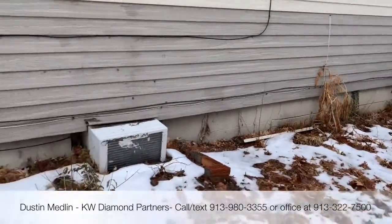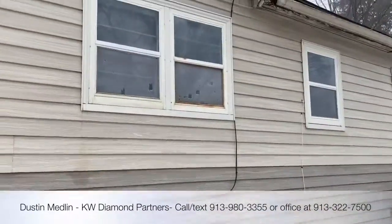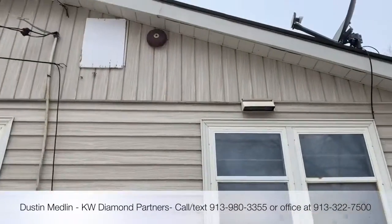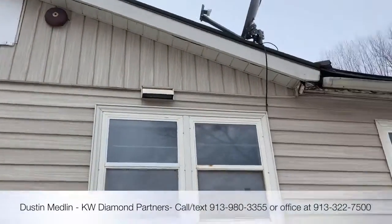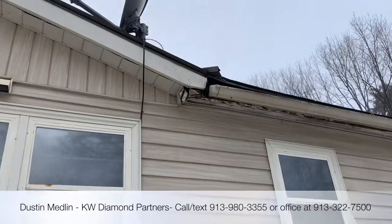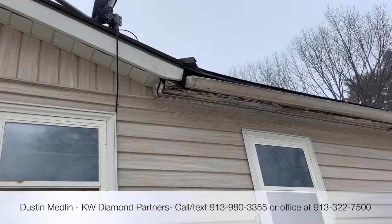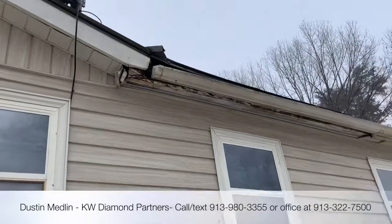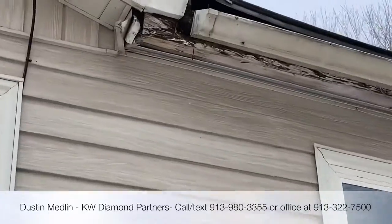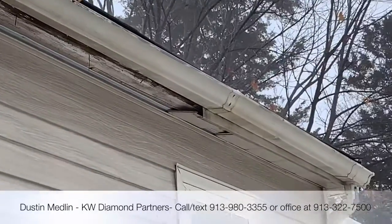It's got a concrete block foundation at least on the back side. I think it's been added on to. That looks like an old maybe alarm bell. It needs a little bit of work right back here — got a rotten spot on the fascia and the soffit there, you can see that.